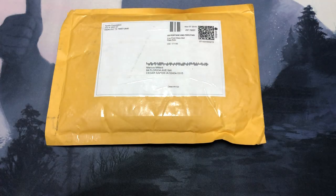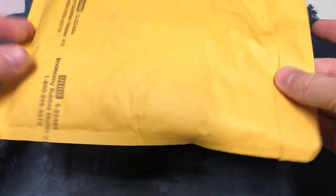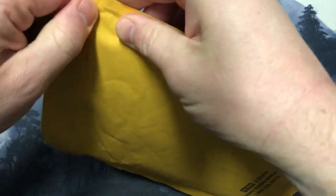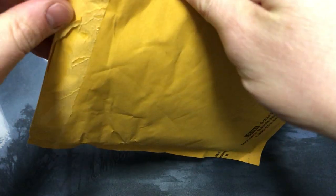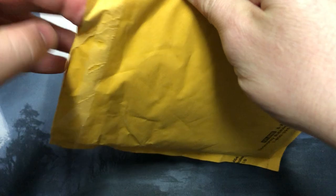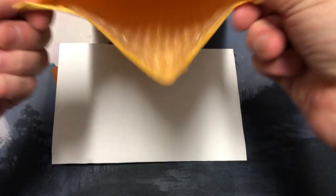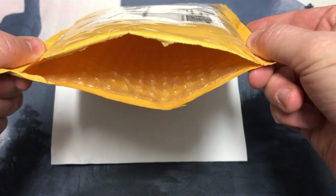We're gonna open up this nice package from Apollo Foundation — what could it be? I don't know, perhaps it's a limited edition Apollo coin, one for me and one for maybe you. Have you entered to win? All you have to do is follow me on Twitter at Apollo for Dummies — that's the number four — and you have to be subscribed here on YouTube. Let's find out how they package this thing. Well, they use a bubble mailer. Make sure you order your Apollo coin today.